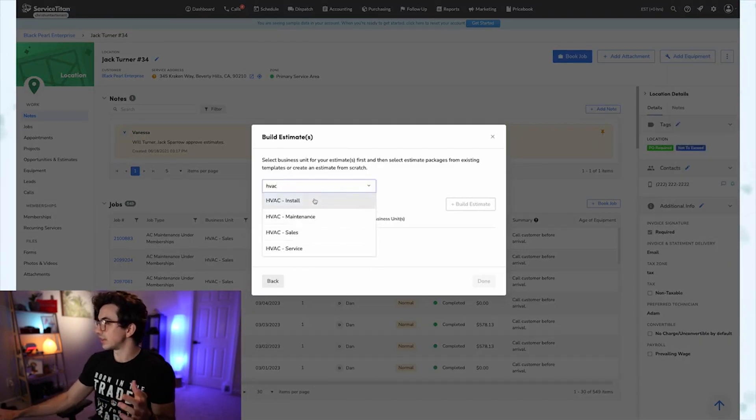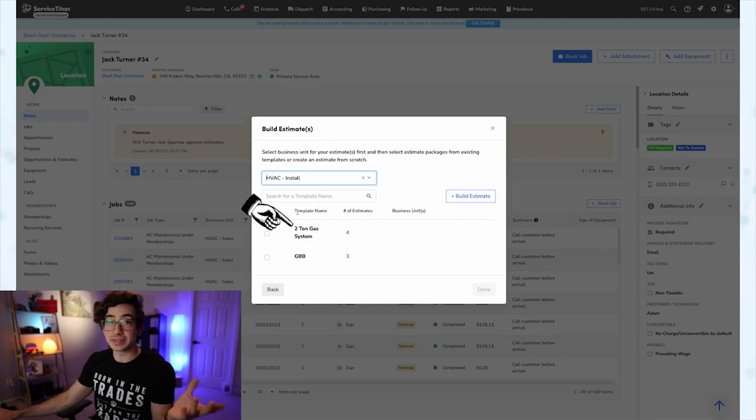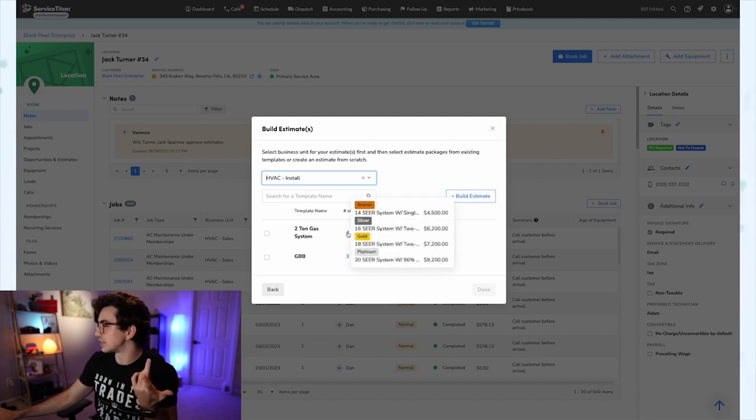Furthermore, Service Titan's customer portal and mobile app improve customer experience and technician efficiency. Despite being a pricier option, it can provide significant value by improving operational efficiency and customer service.